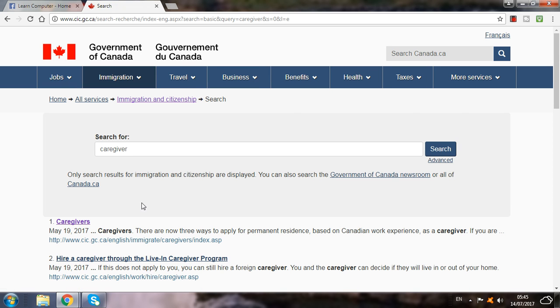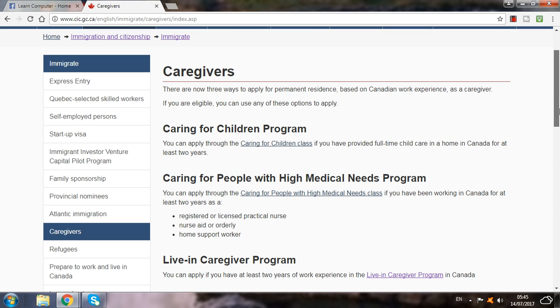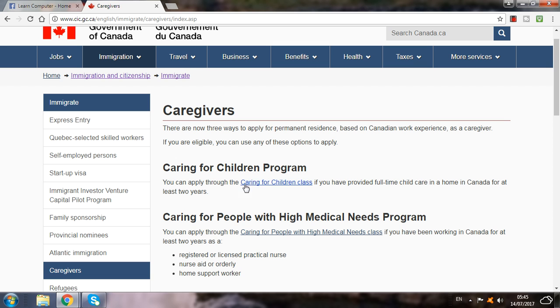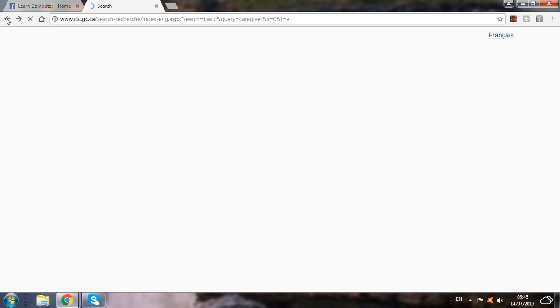When you search, click on 'caregiver' from the options you see. So click on caregiver and here you will see all the information. This is especially for girls who want to apply for a caregiver job for Canada — they can apply by themselves. So here under caregiver, you have to read all the terms and conditions. Here is all the information.